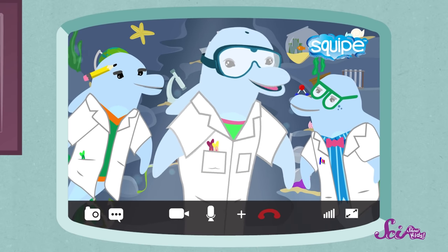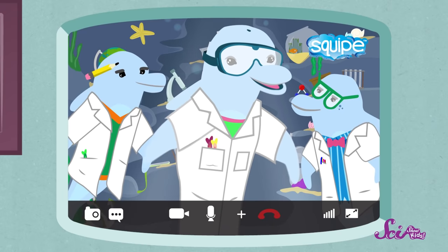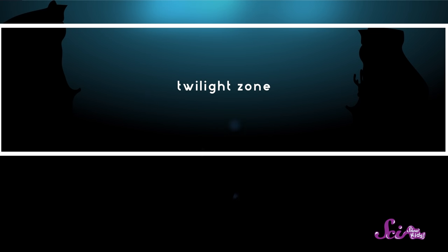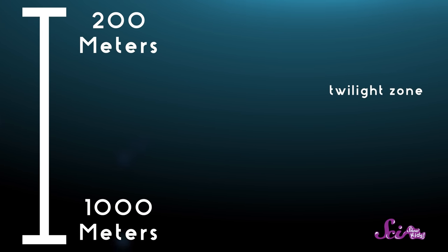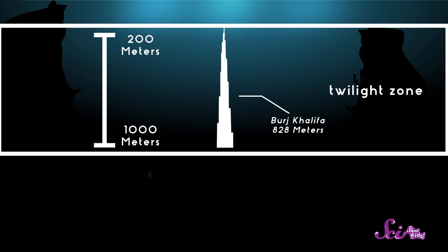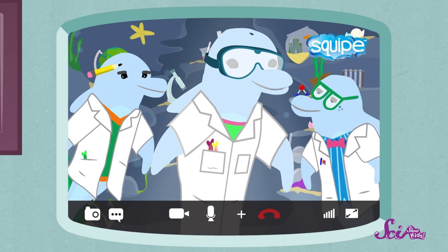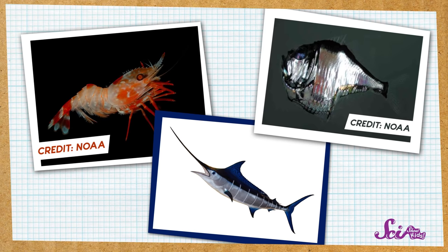Did somebody say tuna? Because I'm hungry. It sounds like the sunlight zone is the place to be. It is quite delightful. Below the sunlight zone, there's the twilight zone. This is where it gets dark really fast. Sunlight sometimes reaches this layer of the ocean, but there's so little light that plants can't grow. This zone goes from 200 to 1,000 meters below the ocean's surface. 1,000 meters is taller than the tallest building in the whole world. Animals like shrimp, hatchet fish, and swordfish live here.